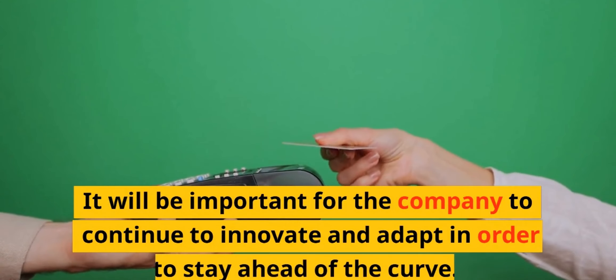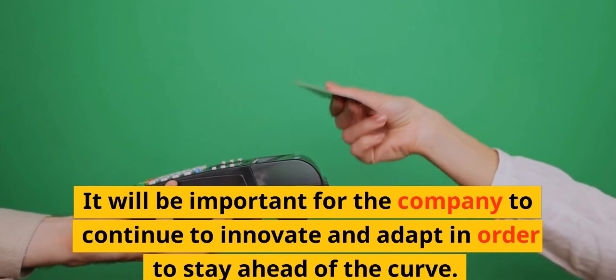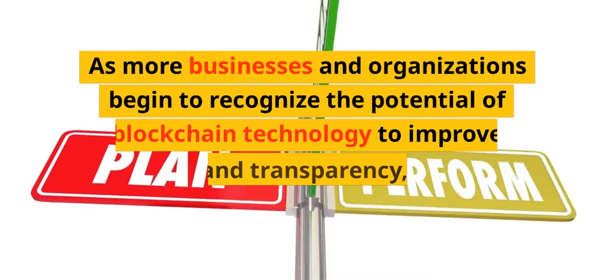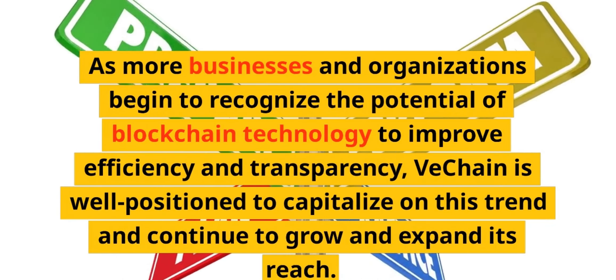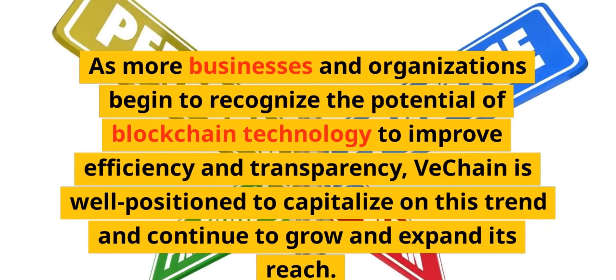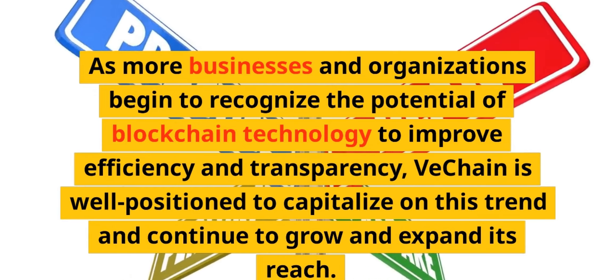It will be important for the company to continue to innovate and adapt in order to stay ahead of the curve. As more businesses and organizations begin to recognize the potential of blockchain technology to improve efficiency and transparency, VeChain is well positioned to capitalize on this trend and continue to grow and expand its reach.